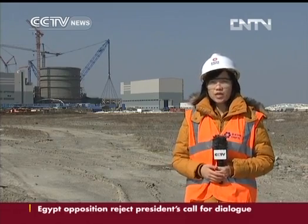Different countries hold different opinions on nuclear power development, especially after the Fukushima accident. However, developing clean and efficient energy is always a common goal for everyone, and ensuring safety is always a top priority. Ying Yuan, CCTV, Sanmen County, Zhejiang province.